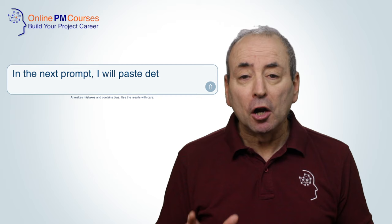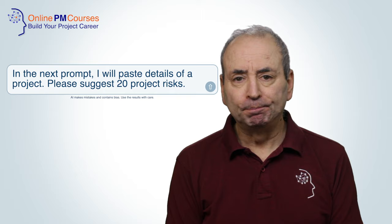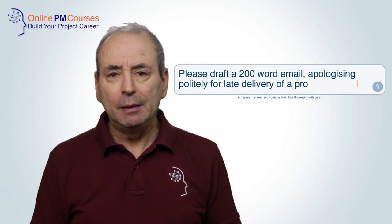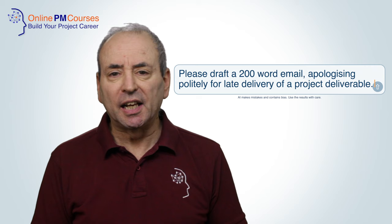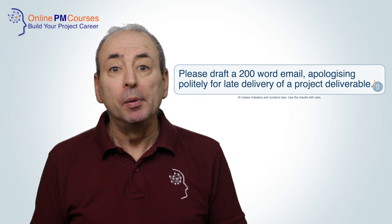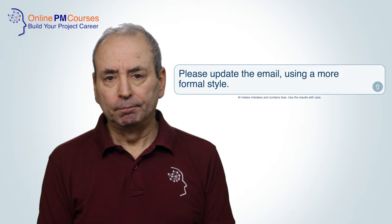We can ask our AI to make creative suggestions for things like risks or project names. AI can draft messages in a specific style. For example, you could ask your AI tool to draft a 200-word email to apologise for the late delivery of a project deliverable, in a highly courteous way appropriate for a senior stakeholder. You might not get exactly the memo you want, but it will be a good starting place. You can then feed that memo back to the AI and ask it to revise it, telling it the changes you'd like.